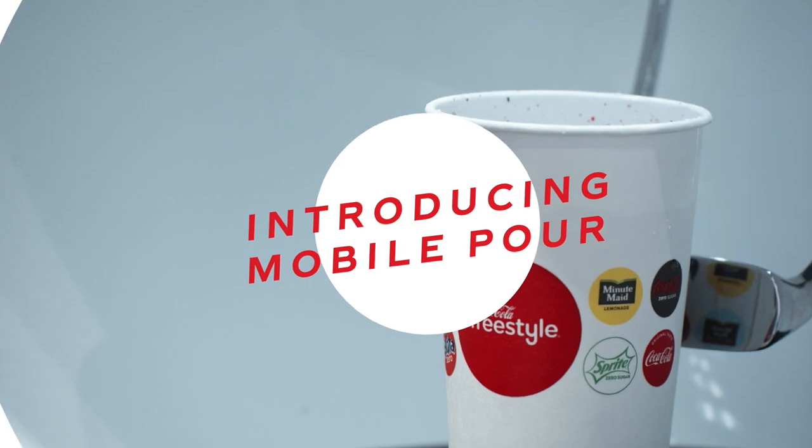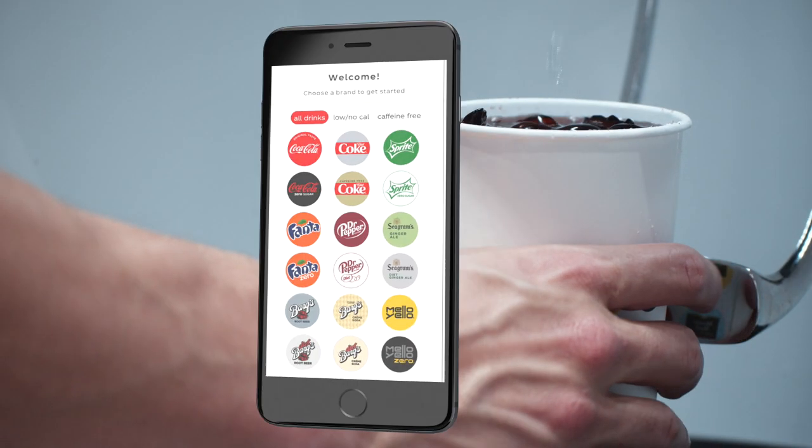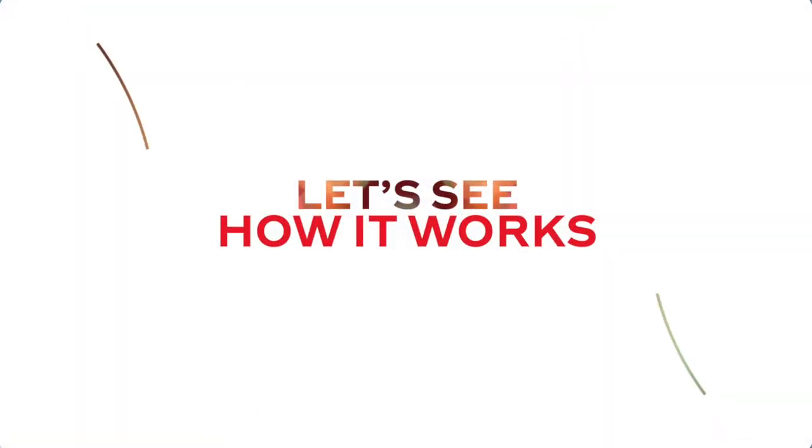Coca-Cola Freestyle is introducing MobilePour, a new way for your guests to pour their favorite drinks using their smartphone. No app downloads or memberships required. Let's see how it works.